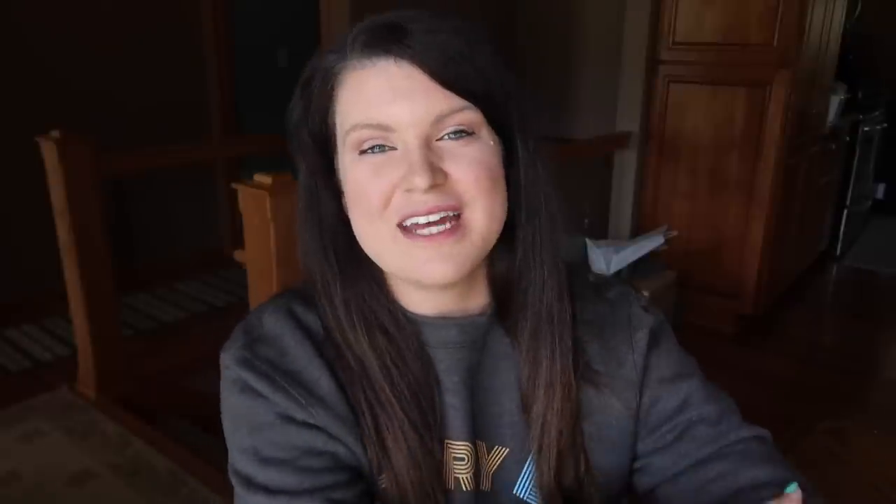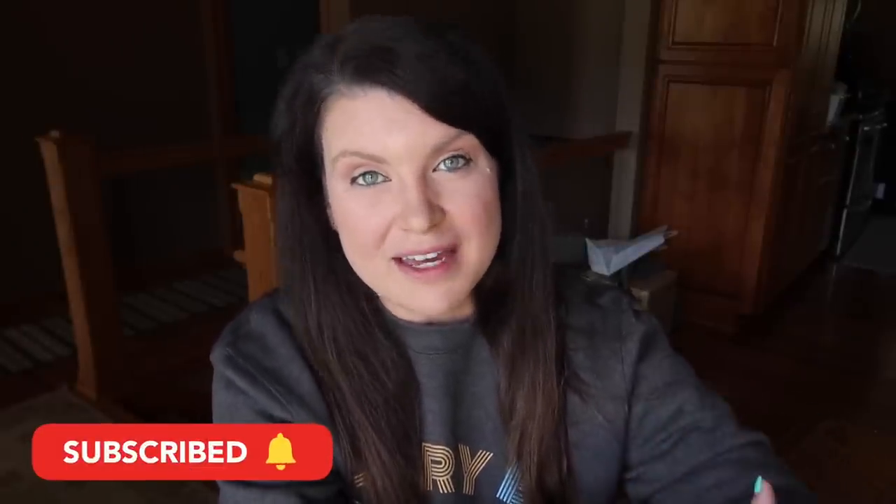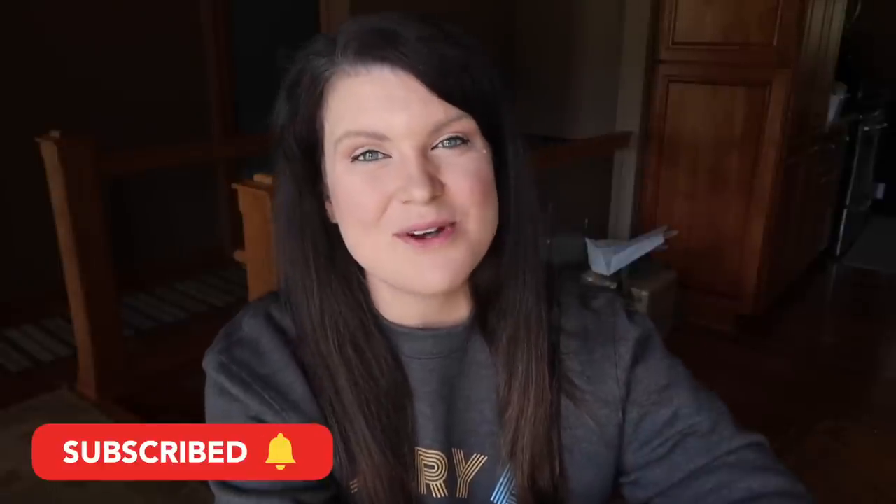This is Whiskey and Whit, and if this is your first time here, welcome! My name is Whitney and on this channel I love to share all things DIY and budget home decor. If you love that kind of content, be sure to hit subscribe so we can be craft buddies.